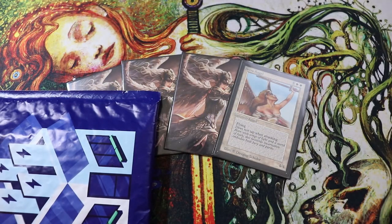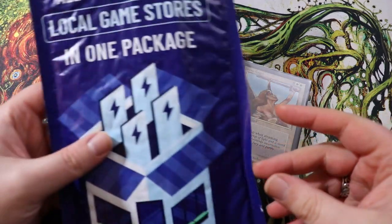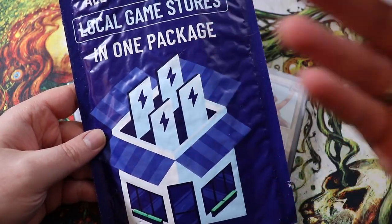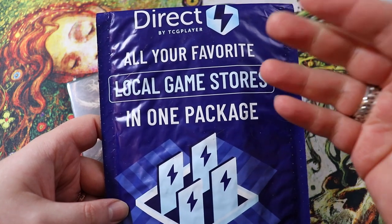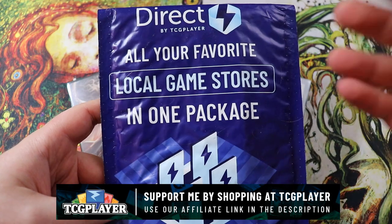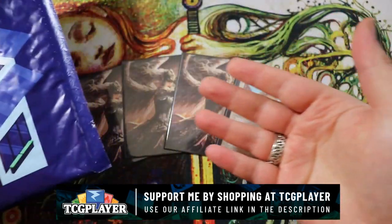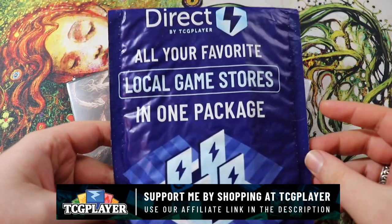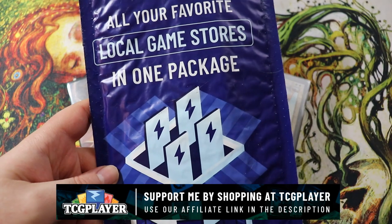Welcome to another mail day video — today we're talking about Magic: The Gathering. I have a package here from TCG Player Direct. I am now an affiliate with TCG Player, so if you'd like to pick up some card singles, especially for Magic: The Gathering, check out my affiliate link in the description below.